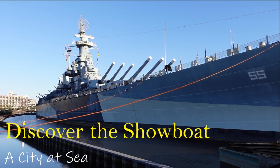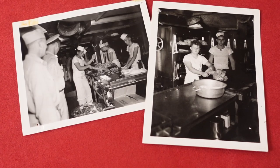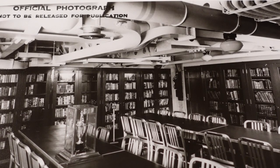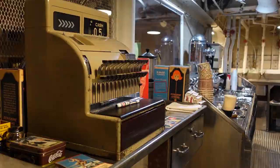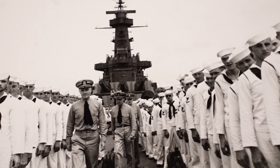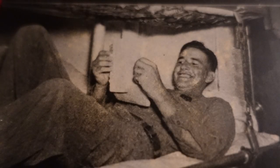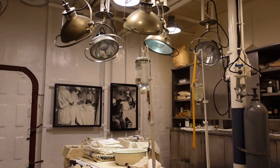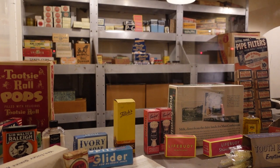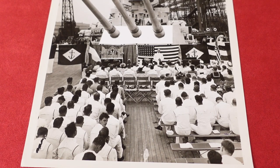Welcome to Discover the Showboat: A City at Sea, a collection of video tours presented by Battleship Volunteers. Battleship North Carolina — an extraordinary ship that's steamed into history. In these videos, enjoy the compartments, equipment, documents, and photographs, and hear the stories that celebrate the young men who proudly served on the most highly decorated American battleship of World War II. Their home.